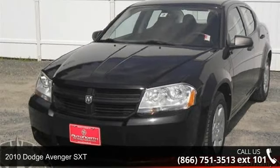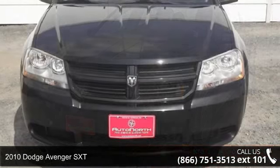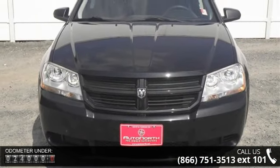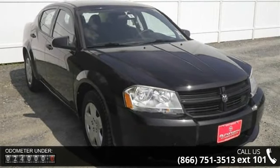Presenting the 2010 Dodge Avenger SXT. If you are looking for a first-rate auto, this one could be yours today. This vehicle comes with a reliable four-cylinder engine connected to a smooth-shifting automatic transmission.